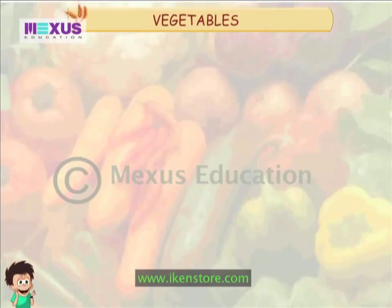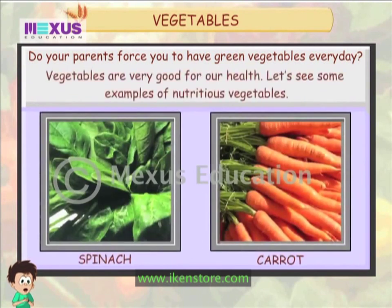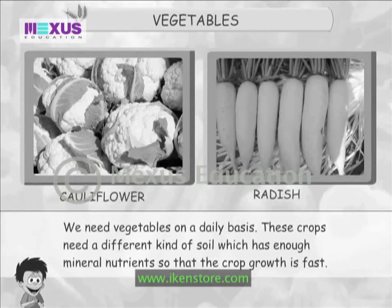Vegetables. Do your parents force you to have green vegetables every day? Vegetables are very good for our health. We need vegetables on a daily basis. These crops need a different kind of soil which has enough mineral nutrients so that the crop growth is fast.